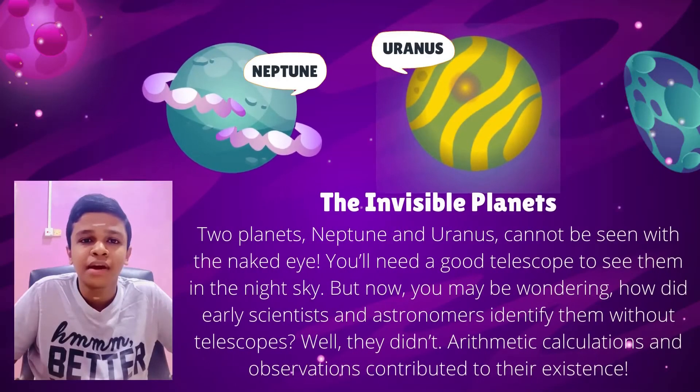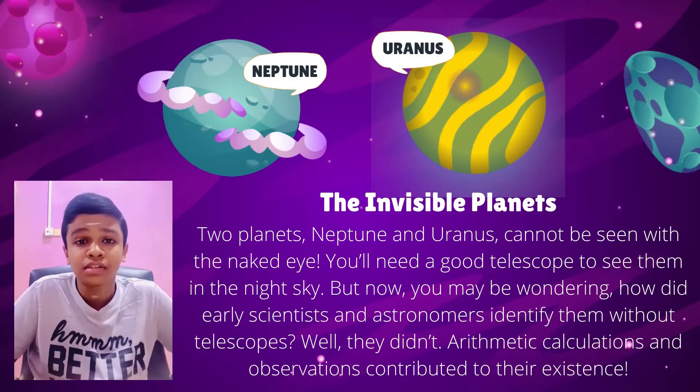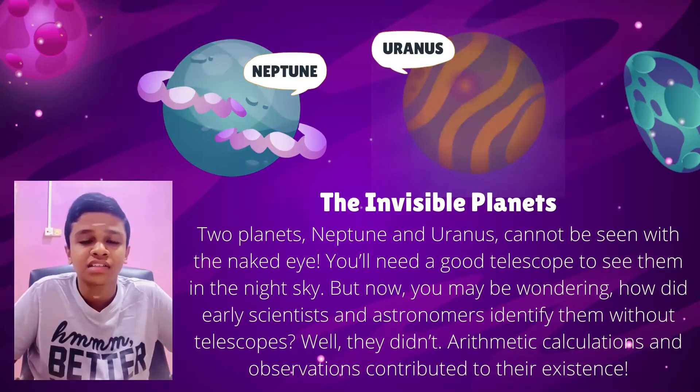The invisible planets — true planets Neptune and Uranus — cannot be seen with the naked eye. You will need a good telescope to see them in the night sky. But early scientists and astronomers identified them without telescopes, using arithmetic calculation and observation to confirm their existence.